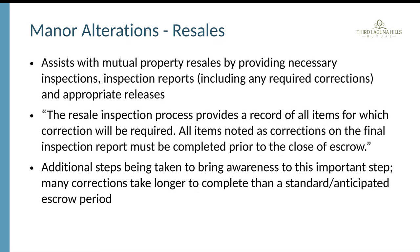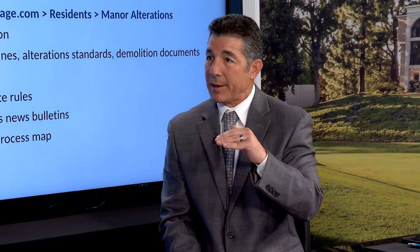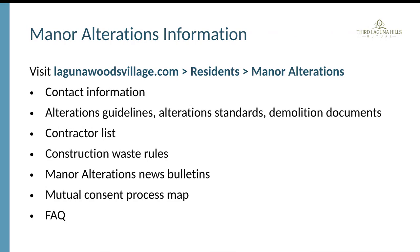Residents can go to LagunaWoodsVillage.com, navigate to the Residents section, and find the manner alterations drop-down. The forms and permit process are all available right there. Residents do not even need to come into the community center — they can simply email the department and fill out the online forms to begin the process.